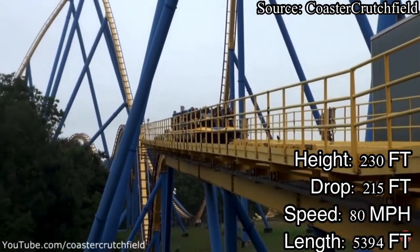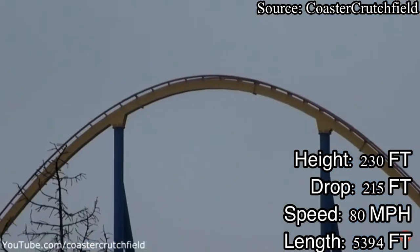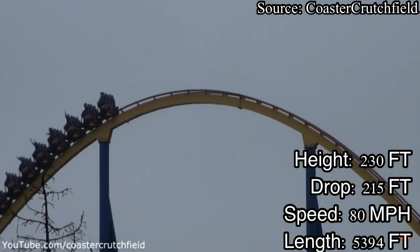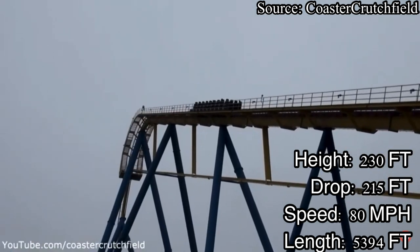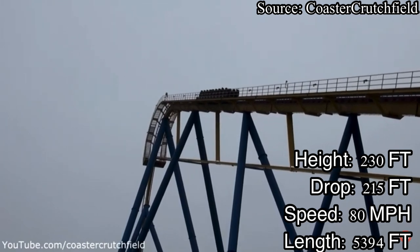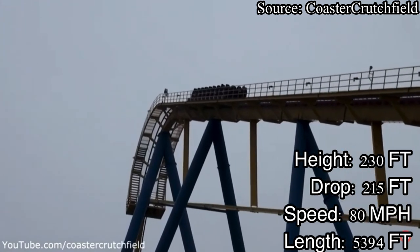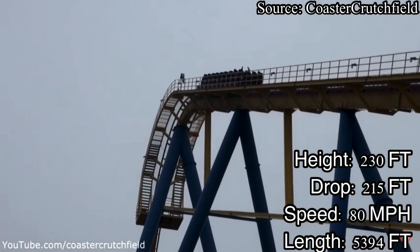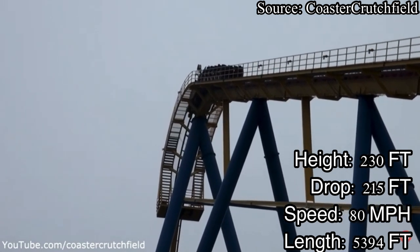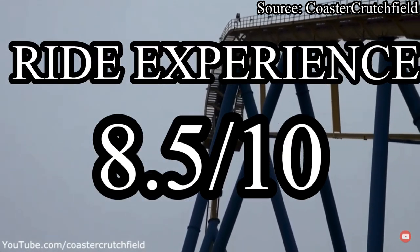Nitro's ride experience goes as follows. You board your row, pull down your lap bar, and depart from the station. You make a small left-handed dip and start ascending your 230-foot tall lift hill. Once you crest the top, you go through a layout full of positive Gs and some good strong airtime. One thing I noticed about Nitro is that it did not have a rattle at all — the same case for the other old B&M in the park, Batman the Ride. Nitro's ride experience is overall very enjoyable. I will give it an 8.5 out of 10.